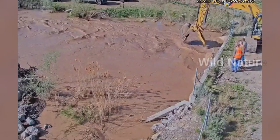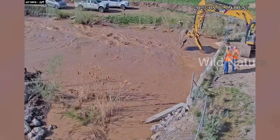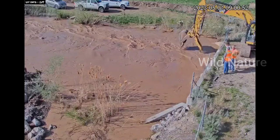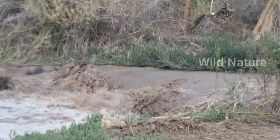On Big Cottonwood Creek, near the mouth of the canyon, the water is really rocking. But Glen Merrill with the NWS said this is nowhere near peak runoff — that's still about a month away, depending on the weather.